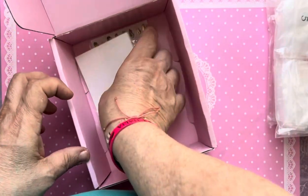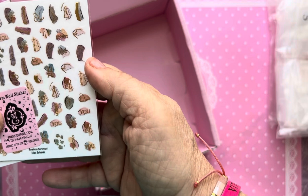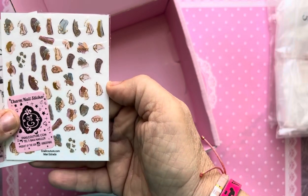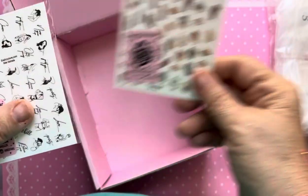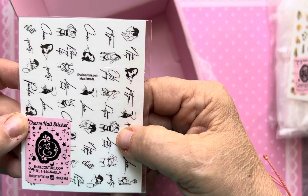And we got stickers — two stickers. We have this abstract one that I think you get in every single mystery box from e-nail couture or scoop scoop. And we got nail charm stickers, and it says 'Chill.'